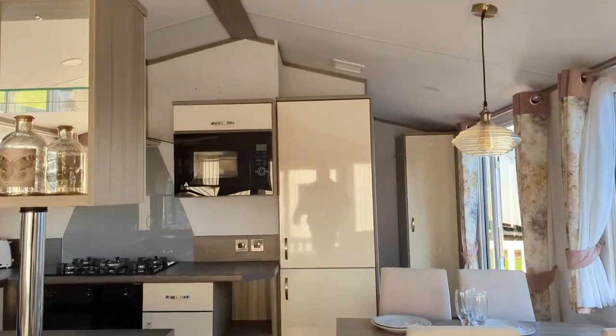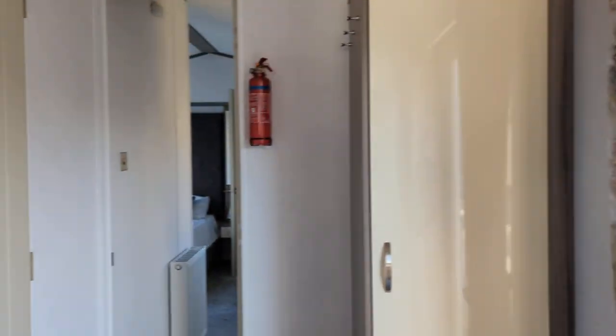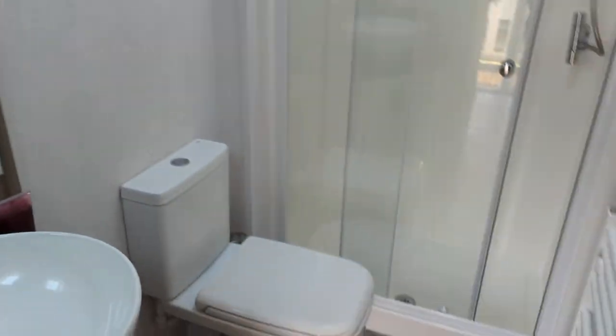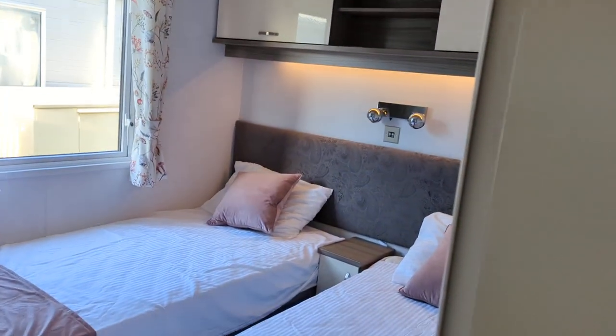As you come down the caravan, to your left-hand side you've got the main shower room, and the second bedroom.